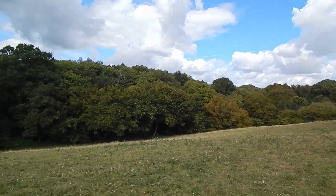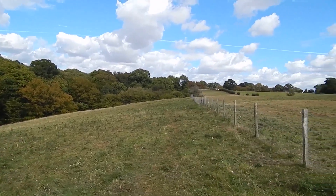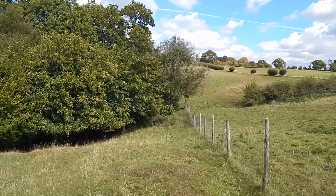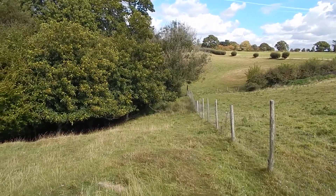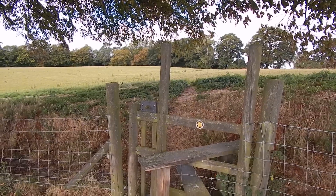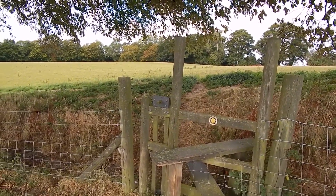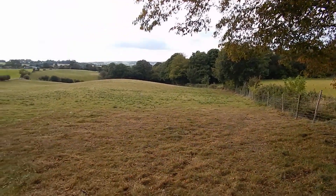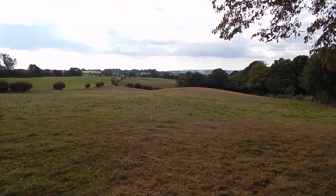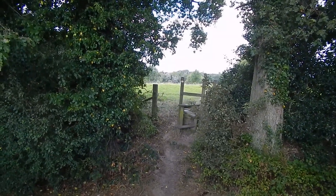Over to the left I think that's Ty's Wood. Now we have to go steeply downhill and up again by the look of it. We cross this stile and follow the path ahead across that field, and over — well behind me, the way I've come — there's a fantastic view. Next we cross this bridle way, cross the stile ahead and continue.